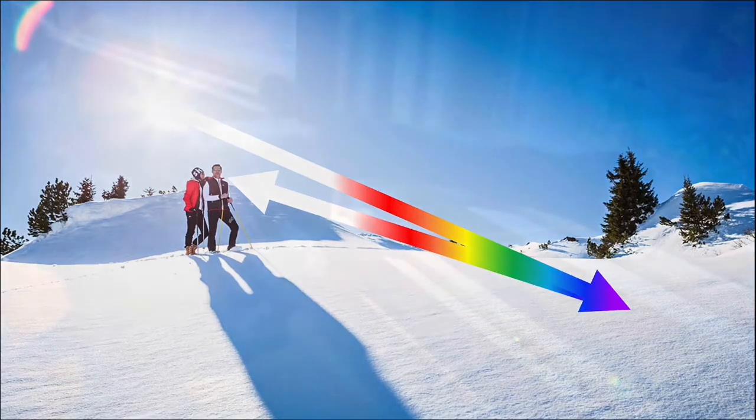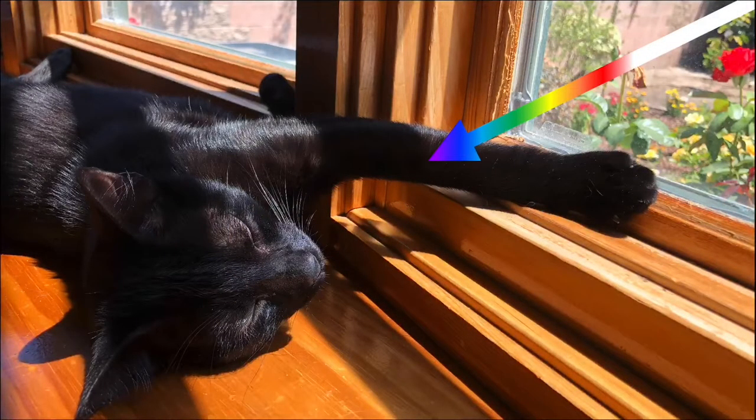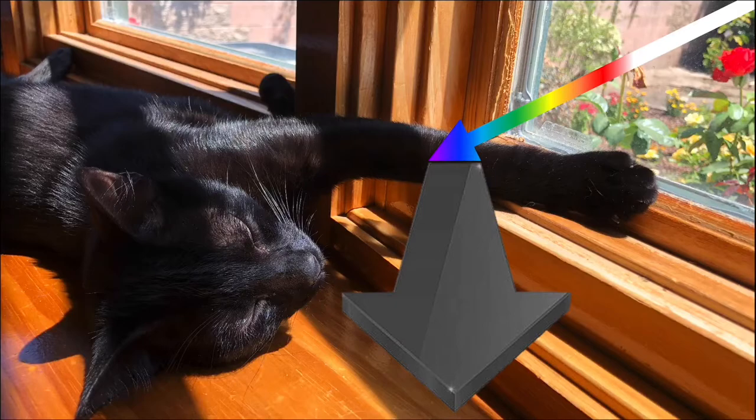Objects that appear black do so because they absorb every possible color of light. So what we actually see is the absence of light in these cases.